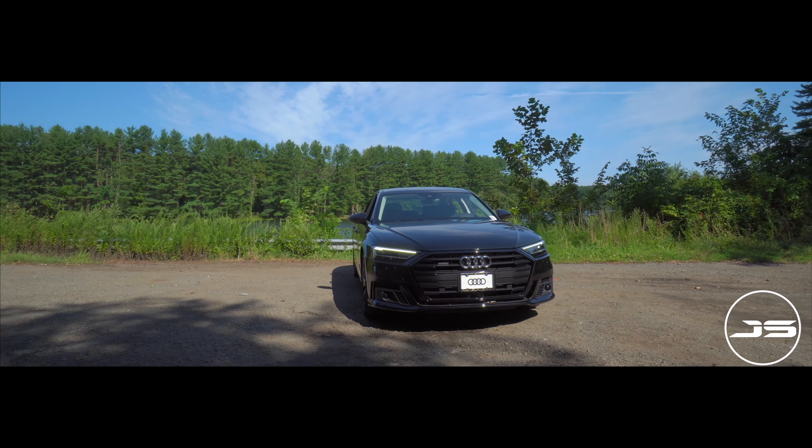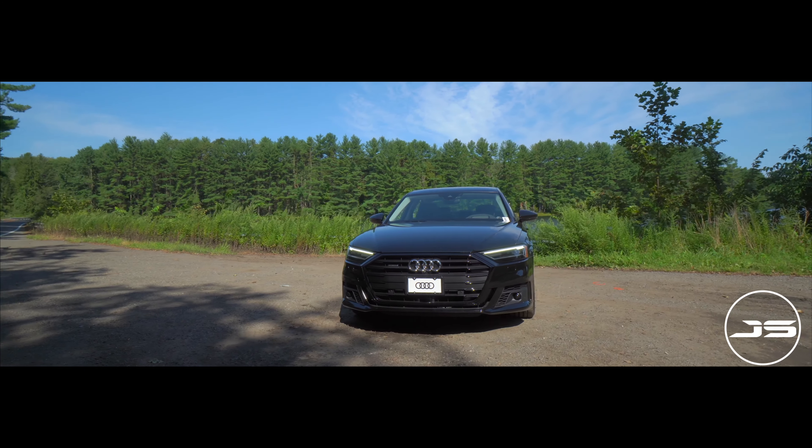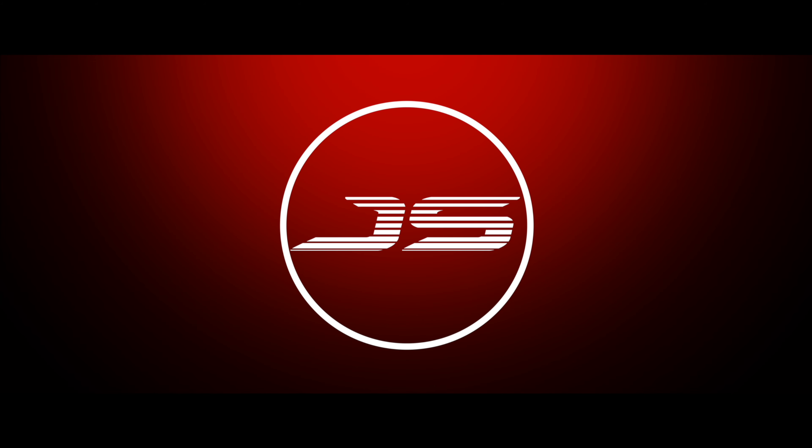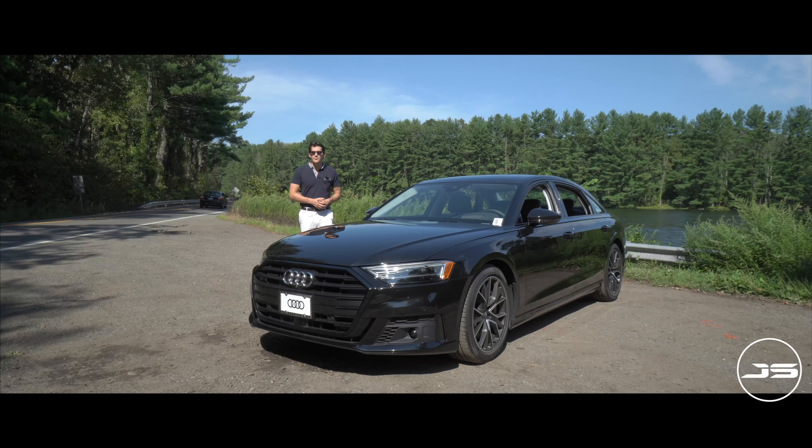What's going on everybody? Hope you're all having an amazing day. I'm James Salvatore and in today's video I have the 2020 Audi A8 Long Wheelbase Edition, the TFSI 60 to be particular.